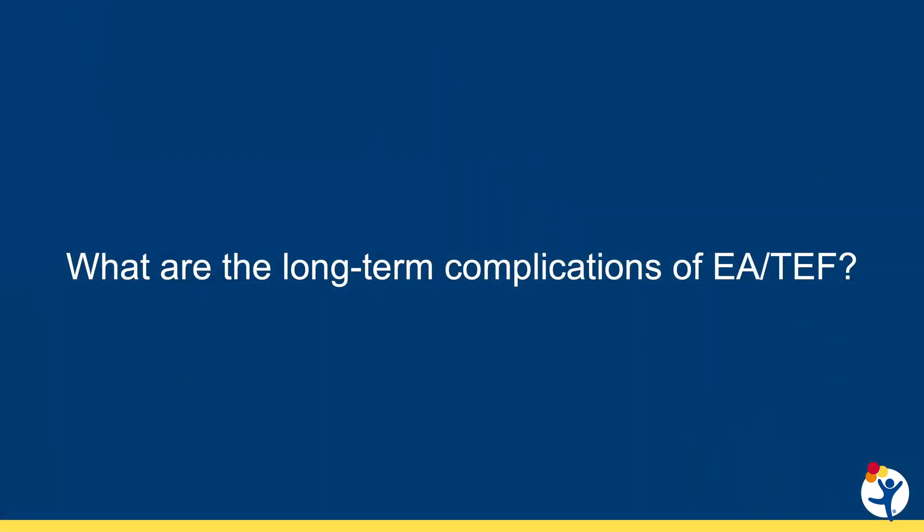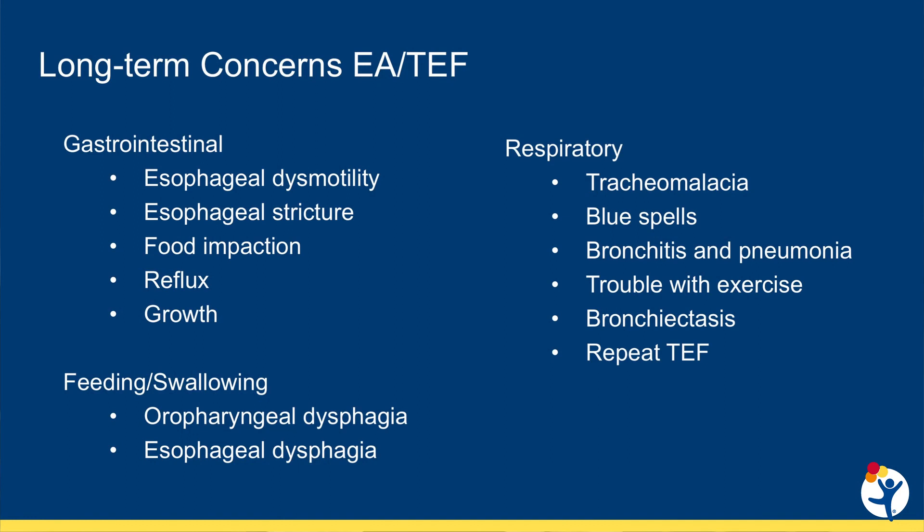EA-TEF is typically repaired shortly after birth. During the operation, a pediatric surgeon connects the two halves of the esophagus and removes the TEF if present. Although the esophagus and TEF are repaired, the tissue of the esophagus and the trachea are not normal and can cause long-term problems. After repair, children are at increased risk of GI problems including poor esophageal motility, esophageal stricture, food impaction, and reflux; feeding and swallowing problems including oropharyngeal and esophageal dysphagia; and pulmonary problems including tracheomalacia, pneumonia, trouble with exercise, and bronchiectasis.